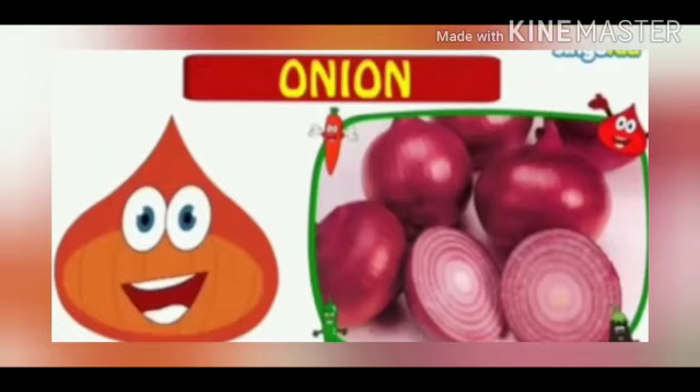This is an onion. O for onion. We use onion while cooking various vegetables.